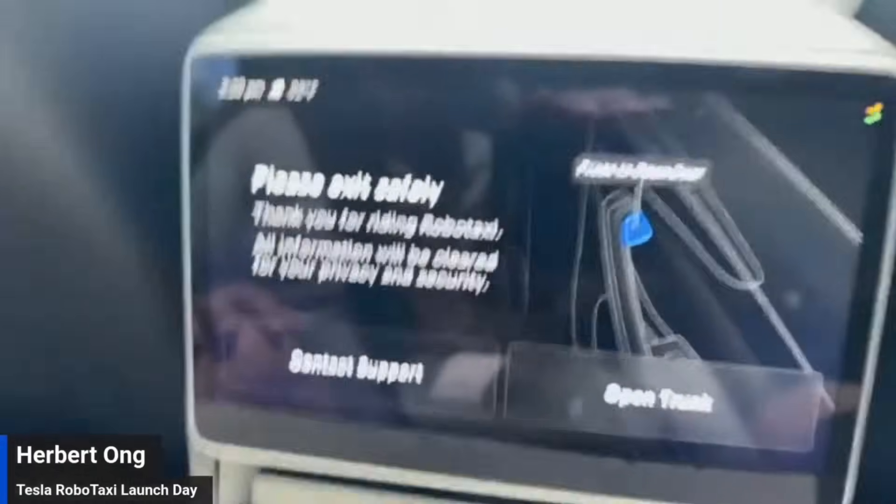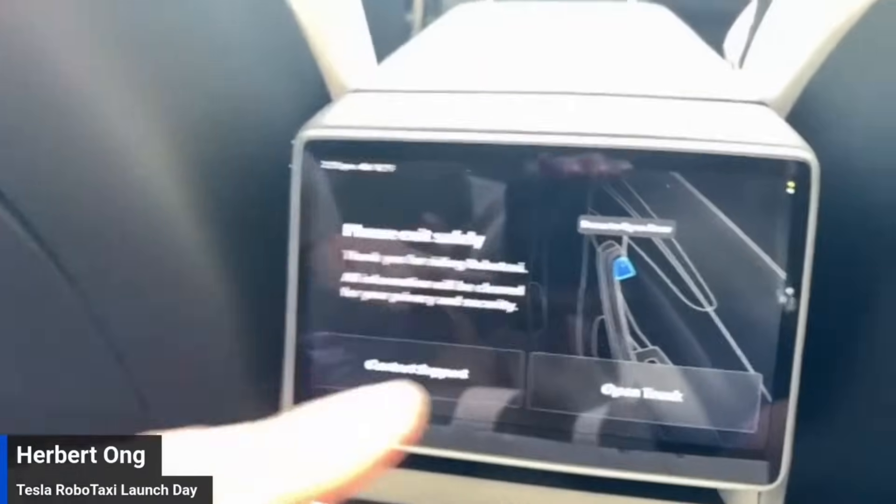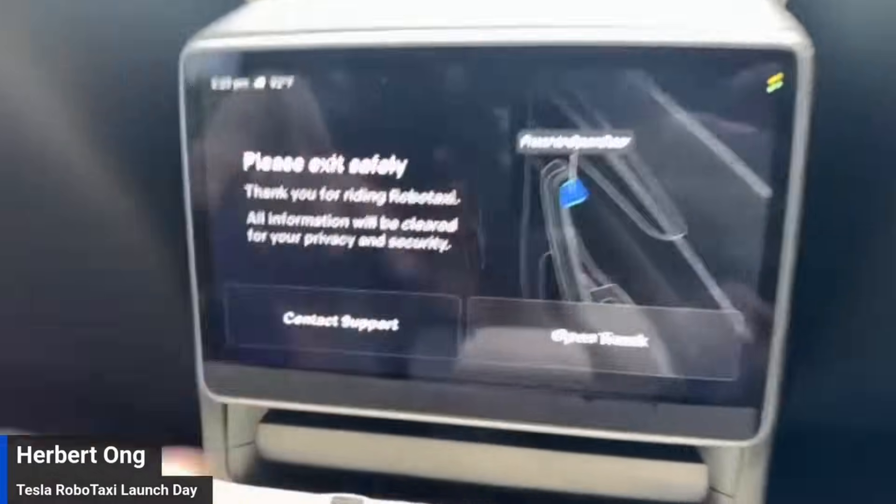Please exit safely. Thank you for riding RoboTaxi — so that is the name: RoboTaxi. Open trunk. If you want to talk to somebody, you can. And I'm telling you how to open the door.